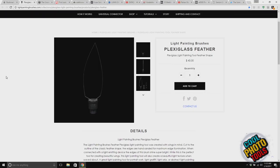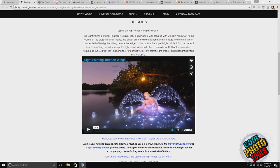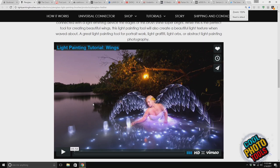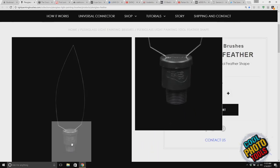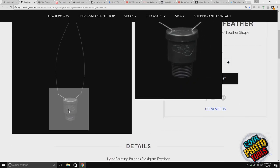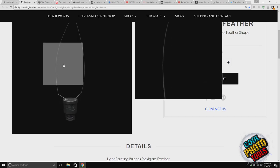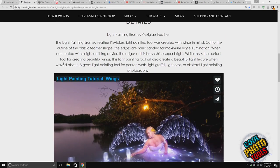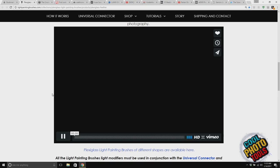This is a plexiglass feather designed to be used in light painting. It's a piece of plexiglass with a light on the bottom — you attach a flashlight or similar. The plexiglass lights up at the edges; where it's smooth it's clear. Kind of like what they've done with art pieces you can buy now. Let me run the video so you can see how it works.